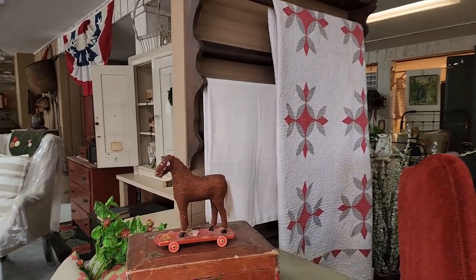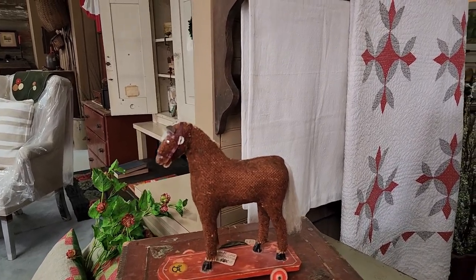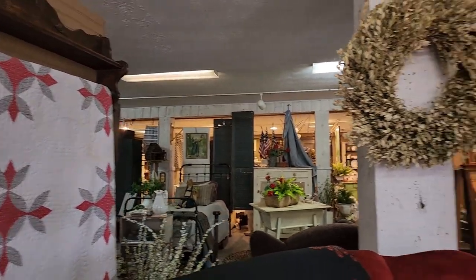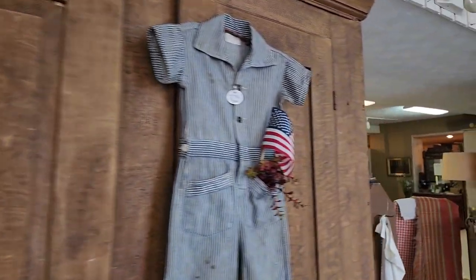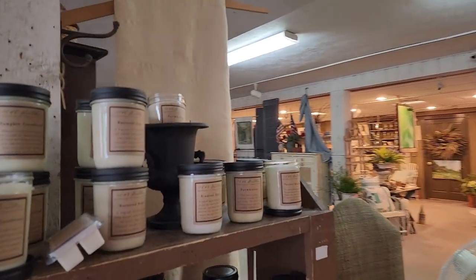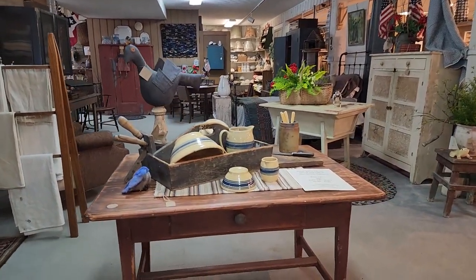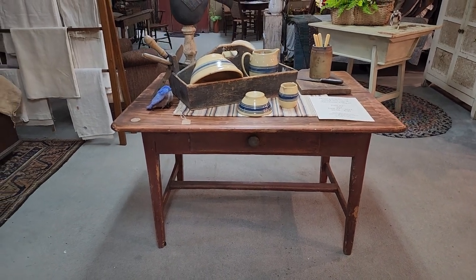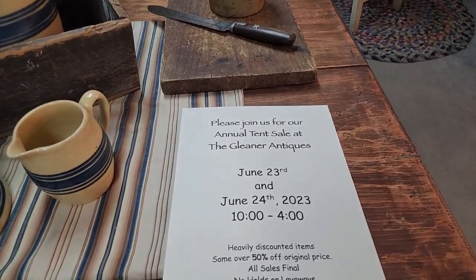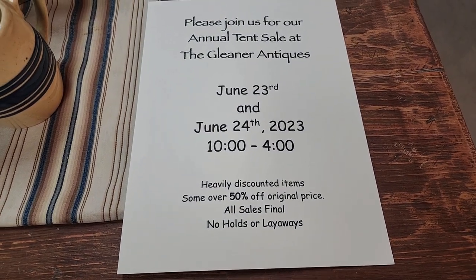All right — if you can, comment below and let us know if you're going to be coming to the sale. Have you been to Gleaner before? What did you find? I hope you will take just a quick moment to subscribe to the channel and share it with your friends on your social media pages — it really does help our channel to grow. Heavily discounted items, some over 50% off the original price.